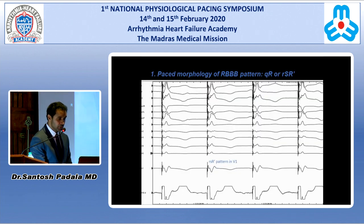The first criteria is looking for paced morphology right bundle branch pattern — either QR or RSR prime. Here you can see a nice RSR prime pattern with a stim to QRS latency of about 28 milliseconds. Also note the local electrograms: there is a split discrete electrogram from the stim, suggesting selective capture.